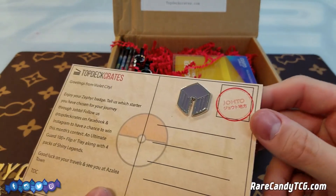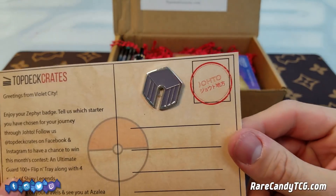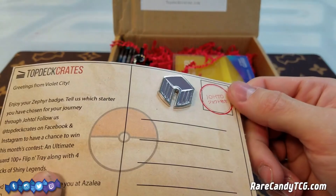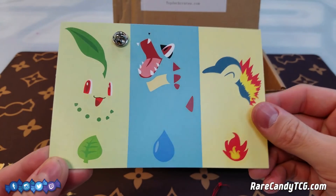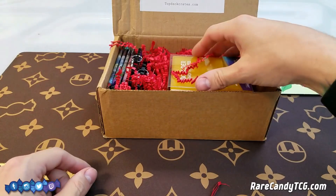That's pretty cool. I like that we actually got the physical badge there and they have that cool little Johto stamp. And of course on the front we have the starters from the region. That's pretty nice.